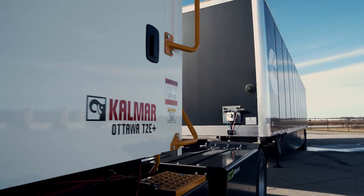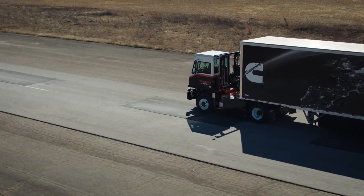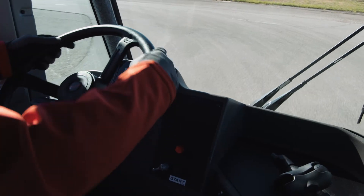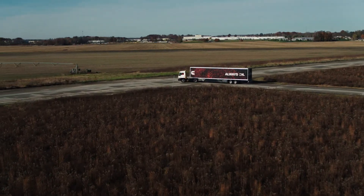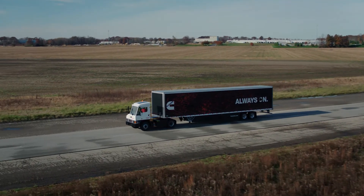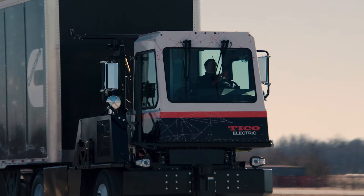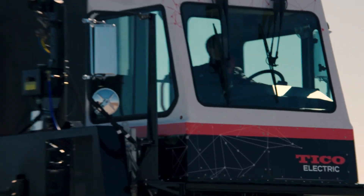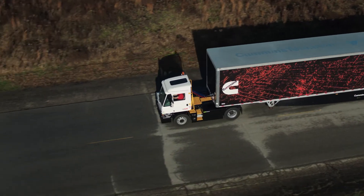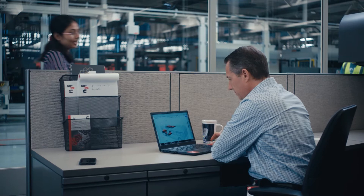Cummins will partner with customers to integrate this powertrain into their specific vehicle-delivering fleets of trusted, reliable products. Cummins' fully integrated system control strategy, carried out by our system control module and well-developed traction systems, ensures smooth vehicle driving characteristics. For example, regenerative braking is optimized for each application by capturing the energy of a moving vehicle and turning it back into energy to be stored in the batteries. And customers always have confidence and peace of mind with Cummins' unmatched, robust global service and support network.